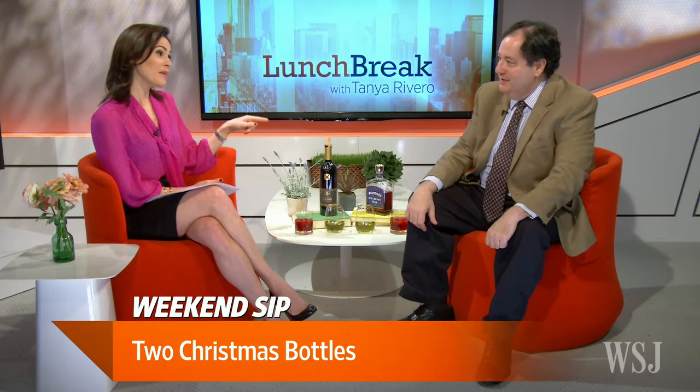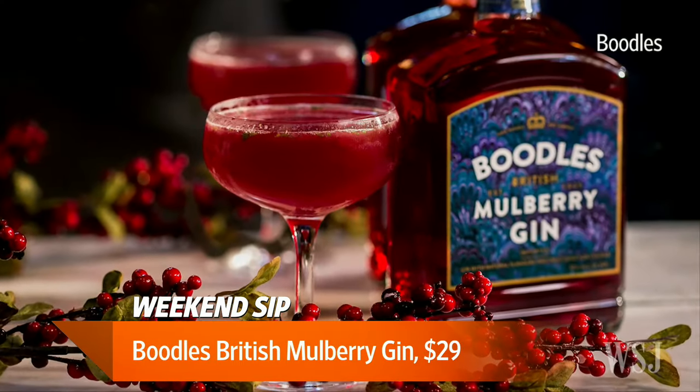Let's start with the red bottle. The red bottle is Boodle's Mulberry Gin. This is a really good British gin that has come out. Boodle's regular gin came out, and they recently added this Mulberry one. It's basically a version of a sloe gin, which is essentially a gin-based liqueur.